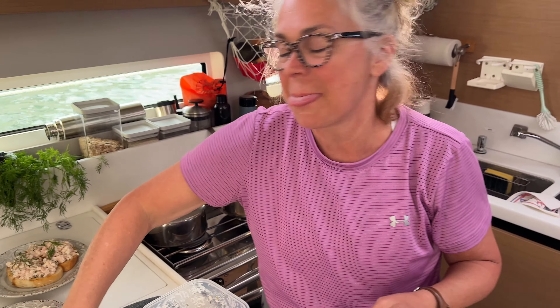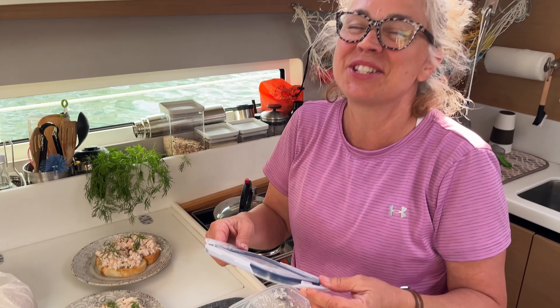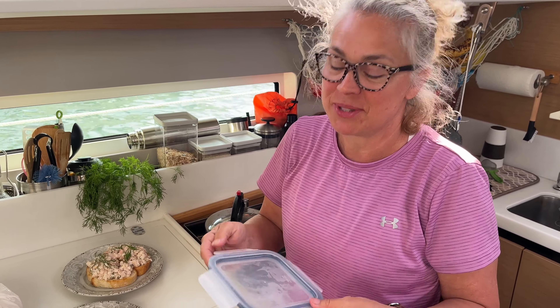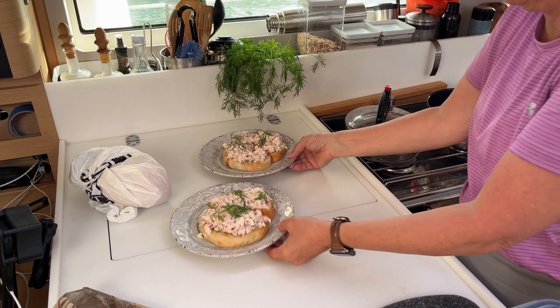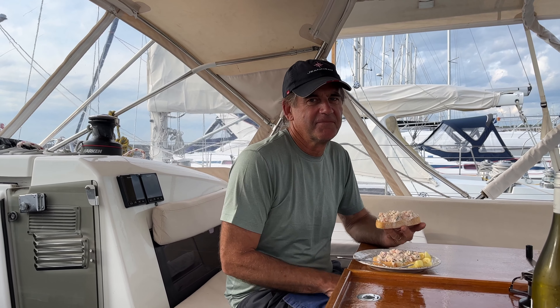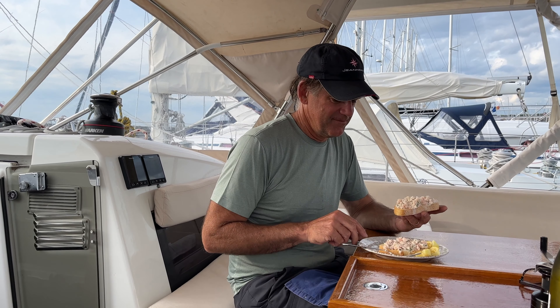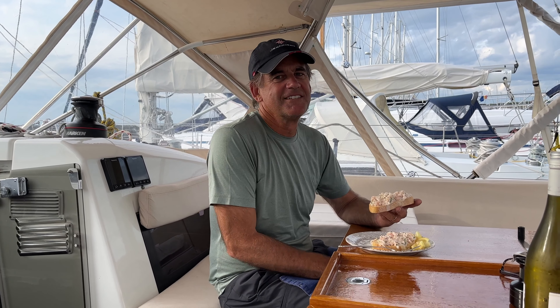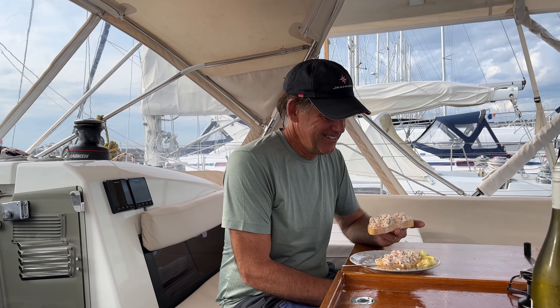What is it? It's Skagen — Swedish shrimp toast. Looks good! So after traveling in Sweden and being on the boat here for a full summer, I had to figure out the recipe for Skagen. And I think I got it. It's yummy, it's delicious. It wasn't that difficult to make and it came out pretty good.